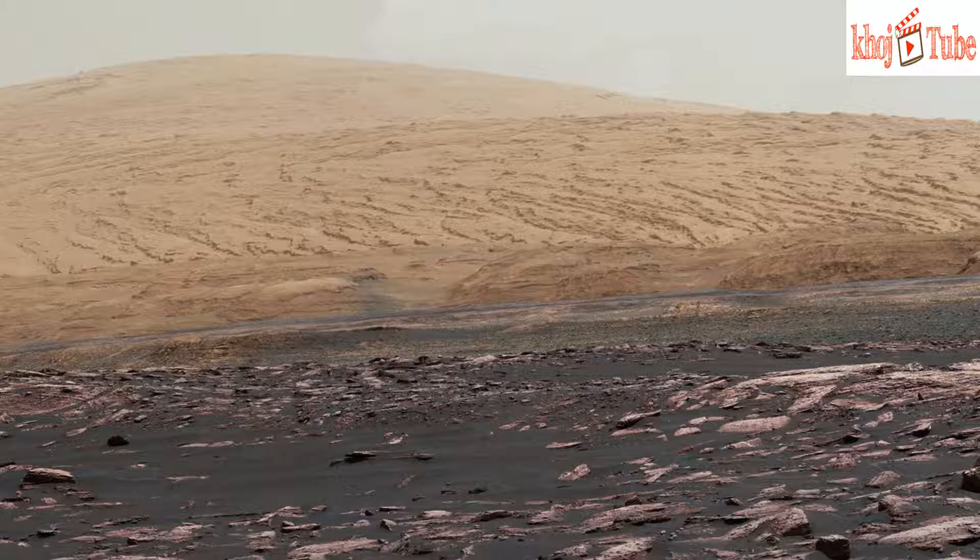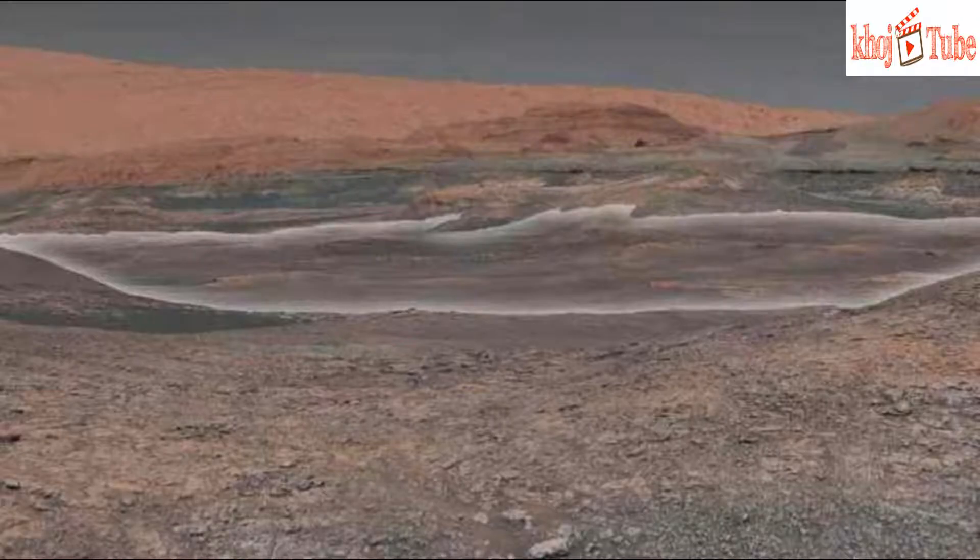In the focal point of the picture is the next target region. Researchers have examined it from orbit and determined it contains clay minerals. The formation of clay minerals requires water. Researchers have already verified that the lower layers of Mount Sharp formed inside lakes that once crossed Gale Crater's floor.